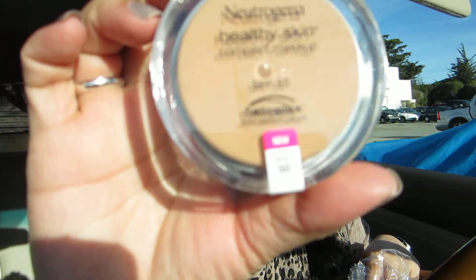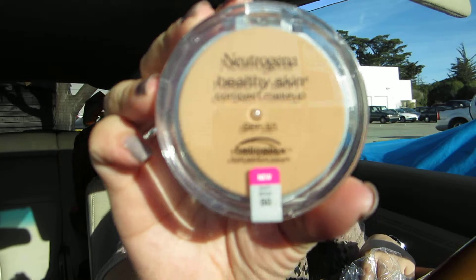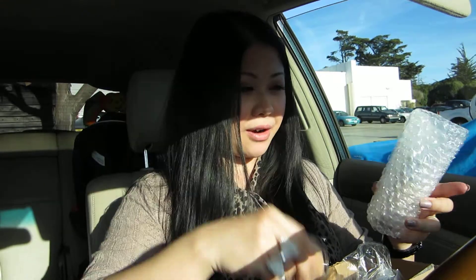Then I got my favorite drugstore foundation — I'm almost out, and I'm actually wearing it today. It's the Neutrogena Healthy Skin Compact Makeup. My color is Soft Beige 50, and this also has SPF 55, so it's great for everyday wear because it protects your skin. It's light to medium coverage, so it's not heavy. I love this so much and I ran out already.